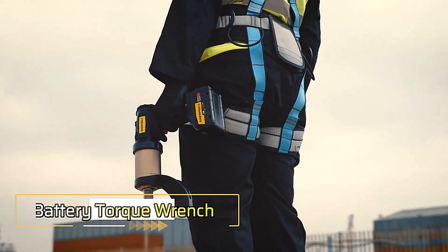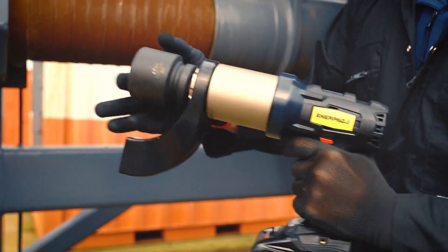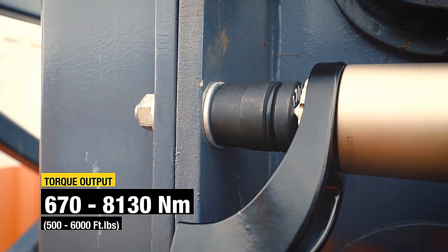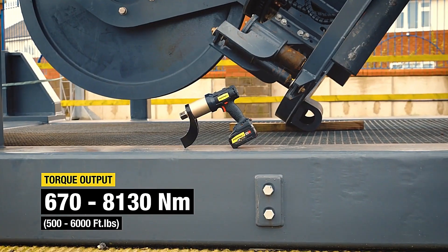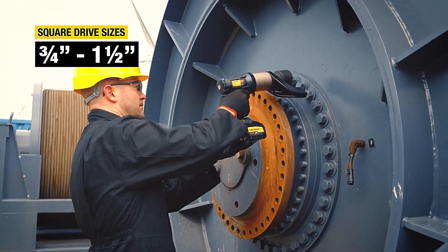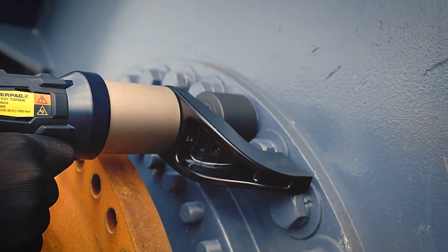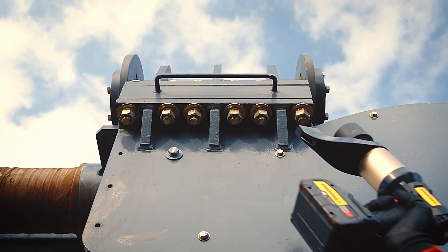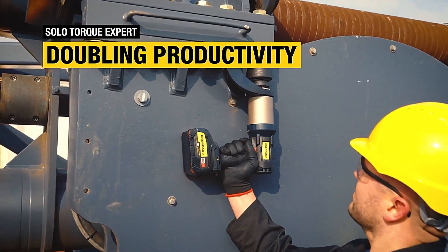Battery Torque Wrench. Introducing the Battery Torque Wrench by Interpak. This groundbreaking cordless tool offers unparalleled torque capacity reaching up to 8,130 Newton meters. What sets it apart is its impressive accuracy, with a margin of just plus or minus 5% across the entire operating range. Designed for maximum portability and convenience, this wrench is powered by two 5.5-hour batteries, ensuring long-lasting performance.